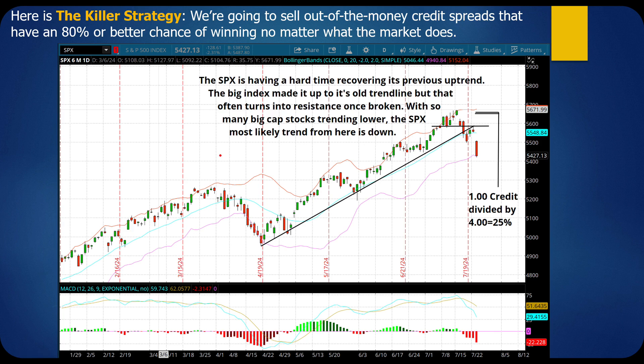Here's another trade. The SPX is at the top of the Bollinger Band, rolling over, with the histogram going down and even crossing below zero. The commentary: the SPX is having a hard time recovering its previous uptrend. The big index made it up to its old trend line, but that often turns into resistance once broken. With so many big-cap stocks trending lower, the SPX is most likely to trend down. The stock broke the trend line, came back up and touched it — what's often called the 'kiss of death' — that old trend line turning into new resistance. That's exactly when we sold the spread.